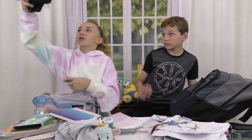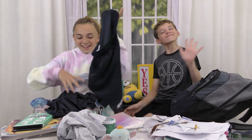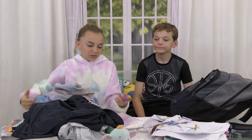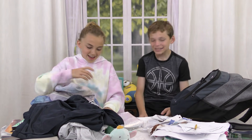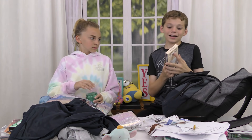I found more gym shorts — are you missing gym shorts? Yeah, both of these are mine. I've got more pens — wow, this has been a really helpful video. I have all my pens now. I lost all of my pens, you guys. All of them.